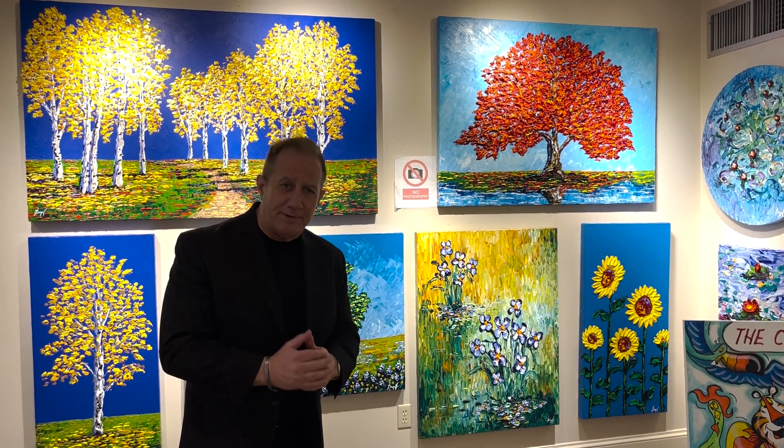Hey guys, how's everybody doing? Welcome to Sutton Galleries. Anjali asked me to say a little bit about our artist, Debbie Barry. We're a family-owned business, fourth generation, been in the business since 1950.